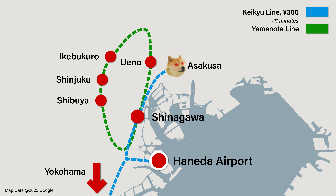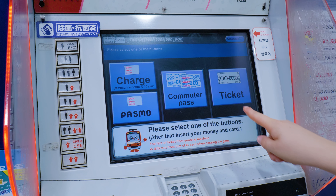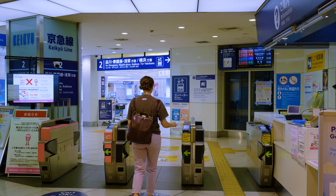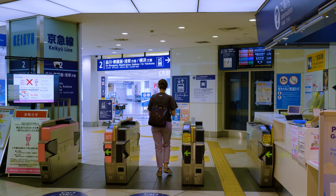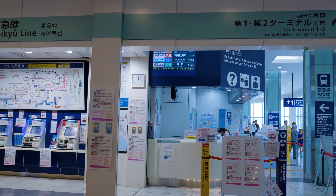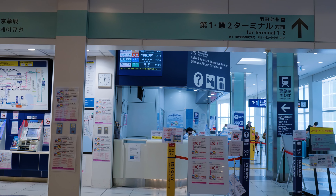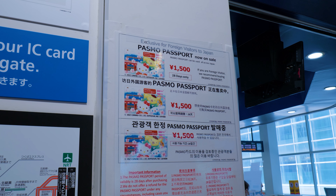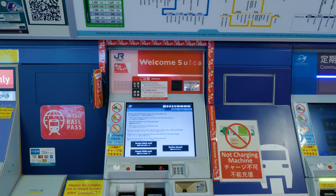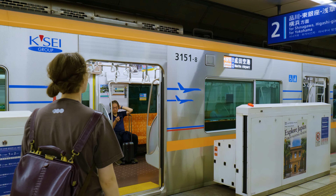If you're going to Asakusa, you're in luck — there's an express train leaving around every 15 minutes that will take you all the way there with no transfers. Similar to the monorail, you can pay for the Keikyu Line using paper tickets or an IC card. If you don't have an IC card yet, you can pick up a Passmo Passport at the Keikyu Tourist Information Center next to the ticket machines. This card functions almost identically to the Welcome Suica, so getting either one is fine.